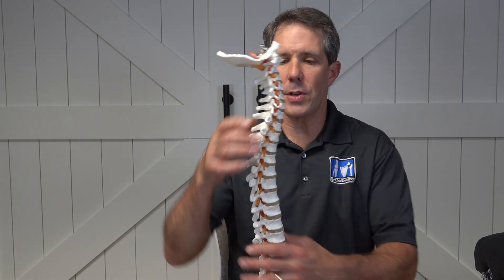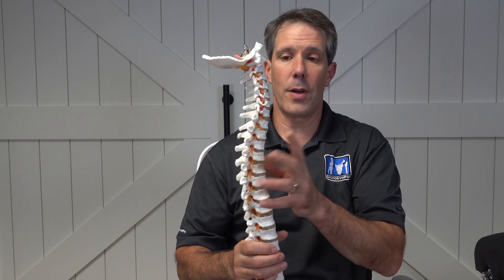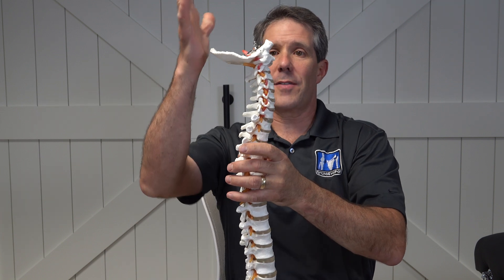One of the things that we need to do is just get you oriented with the neck and the back and how it all functions and works. So this is the front of the face, back of the head.